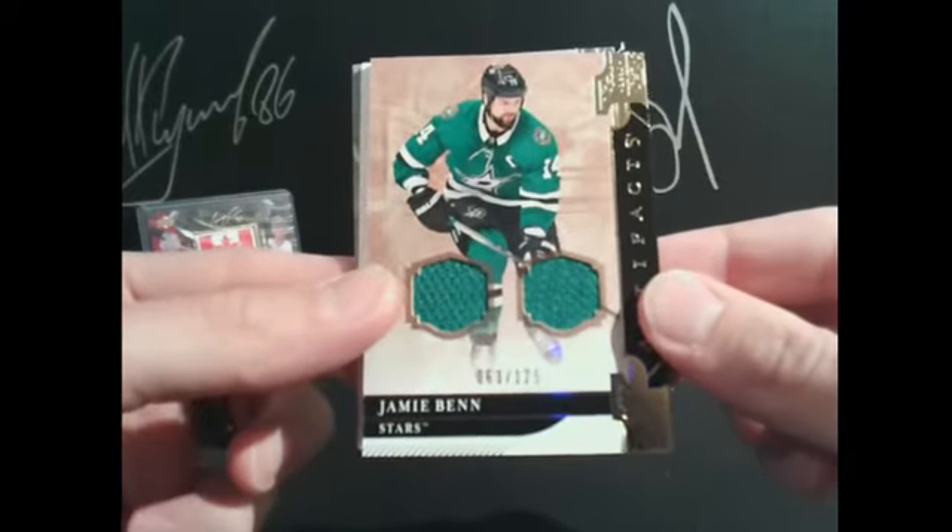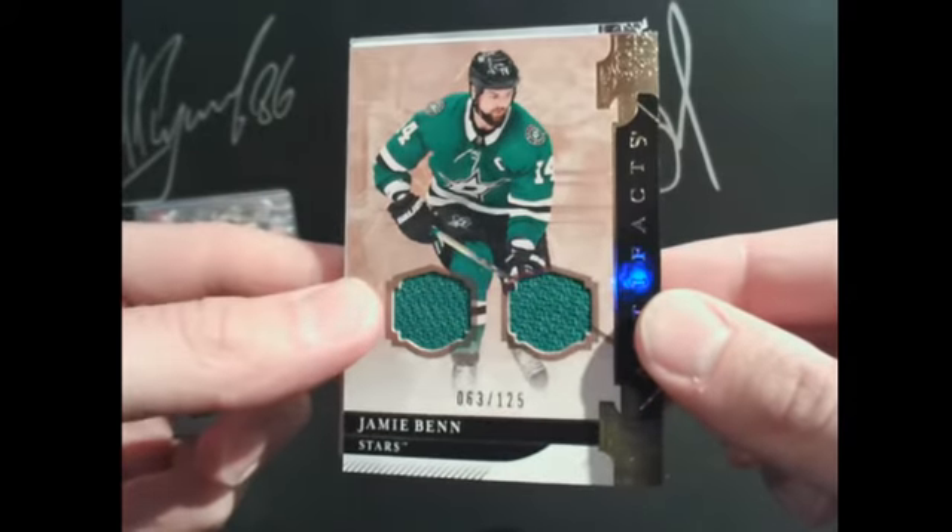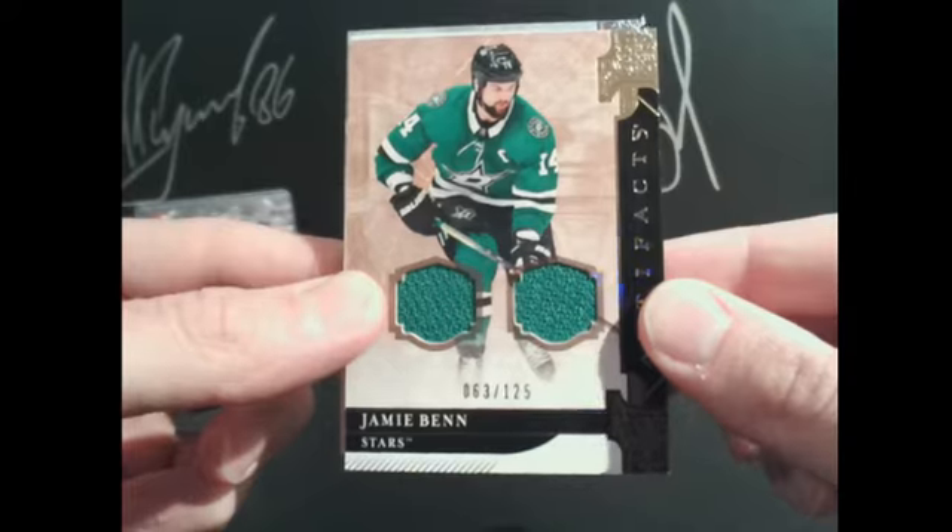Got Dallas Stars going to Pepador — 63 out of 125 dual jersey of Jamie Benn. 14 points for Pepador.